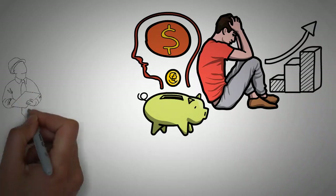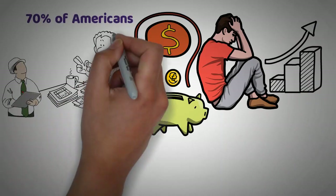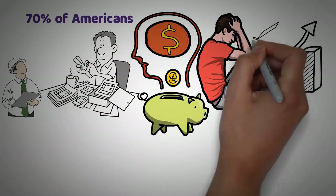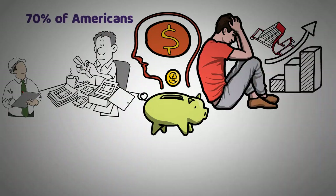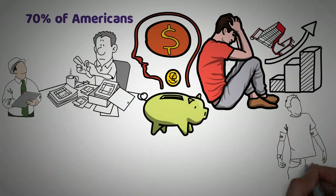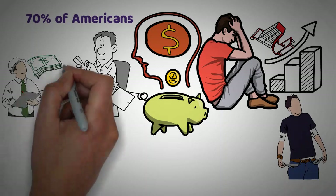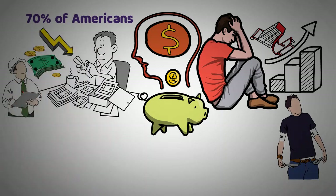A recent survey found that nearly 70% of Americans are worried about not having enough money saved up for retirement, with what little they have going towards day-to-day expenses instead. Lower-income households tend to be disproportionately affected by inflation, and these price increases can be a significant burden for those who are already struggling financially. In light of these financial challenges, it's crucial that people find ways to cut costs and manage their spending.